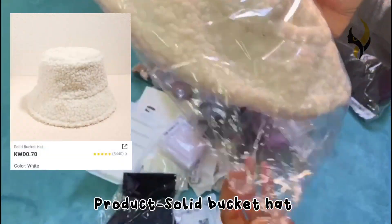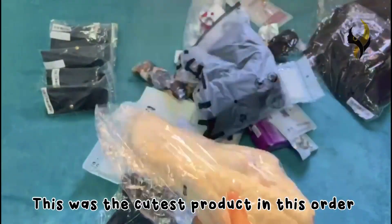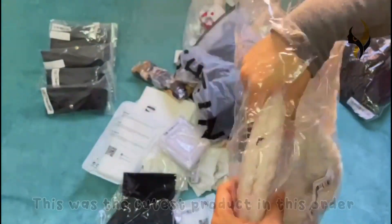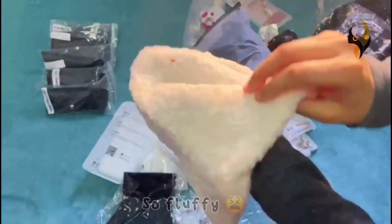The next product is also a solid bucket hat, but it's commonly known as the fluffy bucket hat. This was the cutest product in this order. The bucket hat was so fluffy and they even have strings for size adjustment.